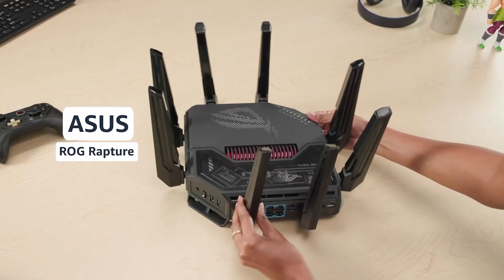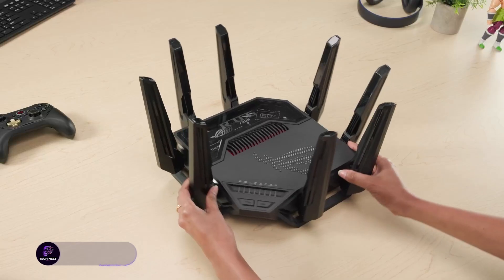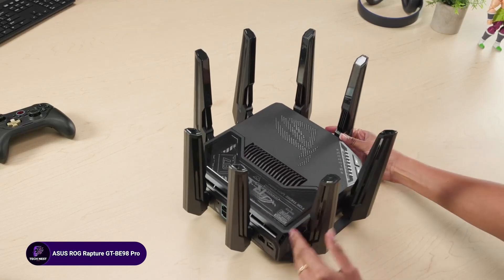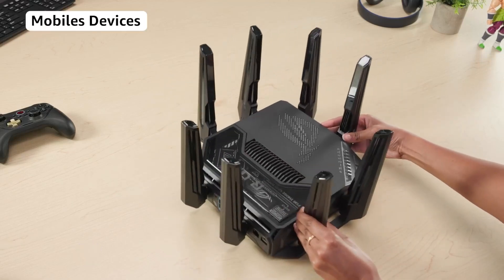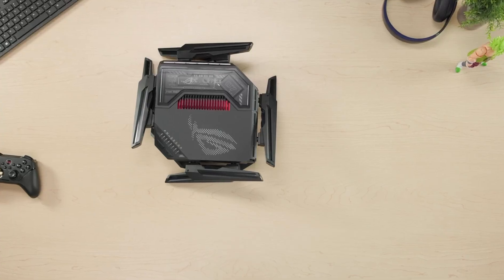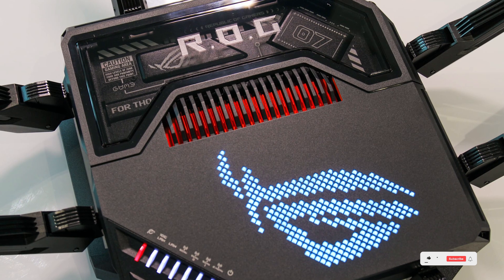The Asus ROG Rapture GTBE-98 Pro is a quad-band Wi-Fi 7 gaming router, featuring 320 MHz bandwidth, dual 10 gig ports, and triple-level game acceleration. With iMesh support and VPN features, it ensures low latency and optimized gaming performance. The mobile game mode enhances network stability, making it perfect for competitive gamers.